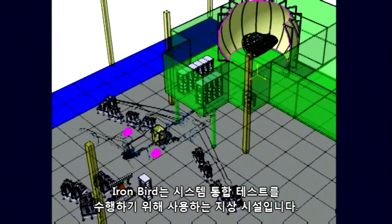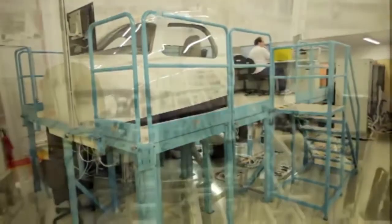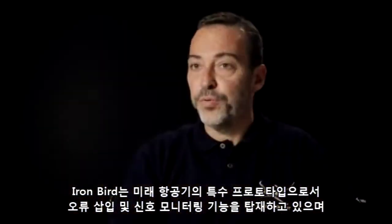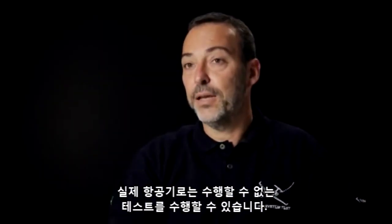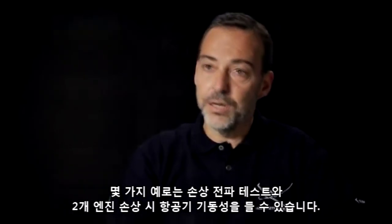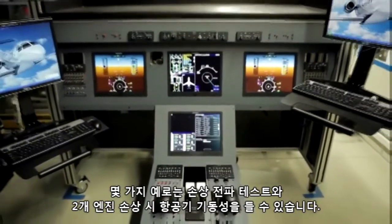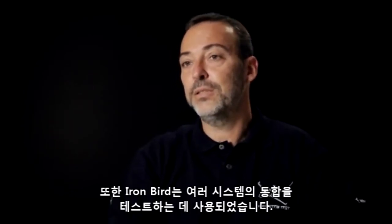An Ironbird is a ground facility used to perform system integration tests. It is a special model of the future aircraft with fault insertion and signal monitoring capabilities that cannot be accomplished in a real aircraft. Some examples are failure propagation tests and aircraft maneuverability under two engine failures.